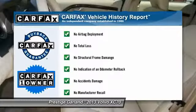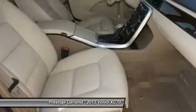This vehicle is Carfax certified one owner and qualifies for the Carfax buyback guarantee.